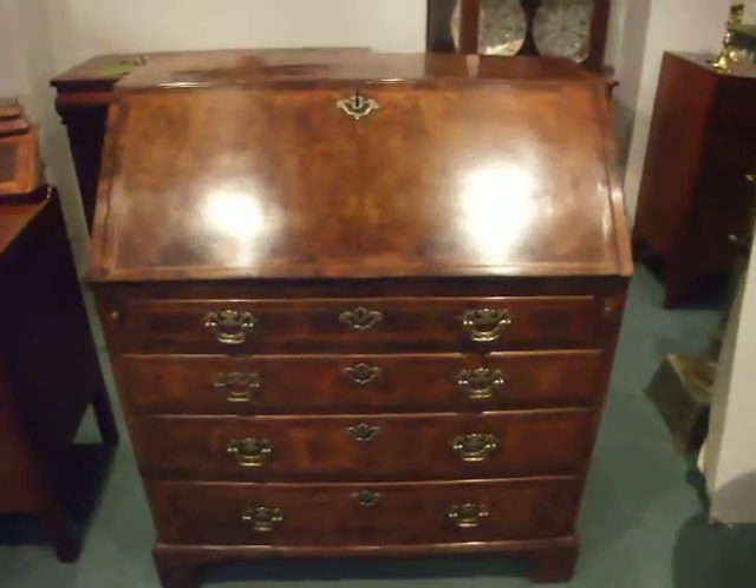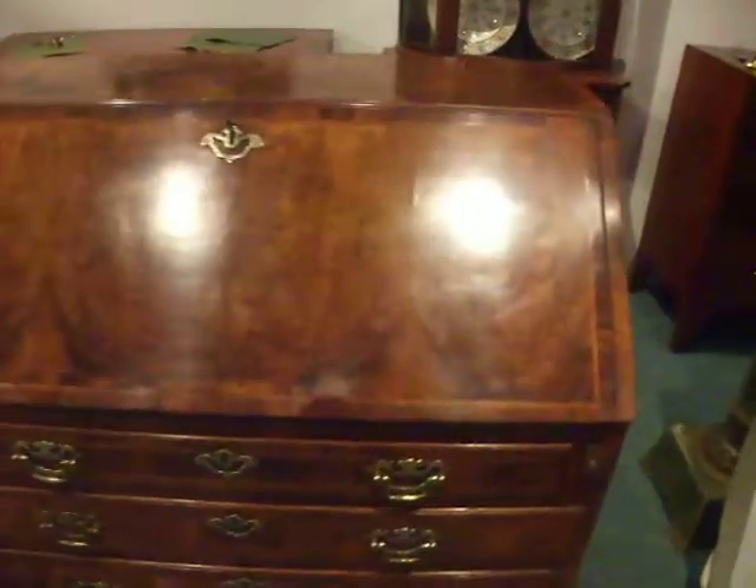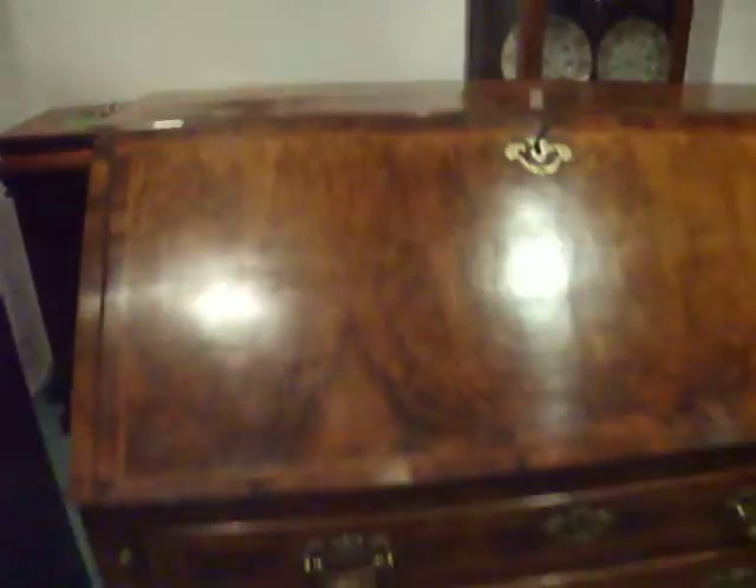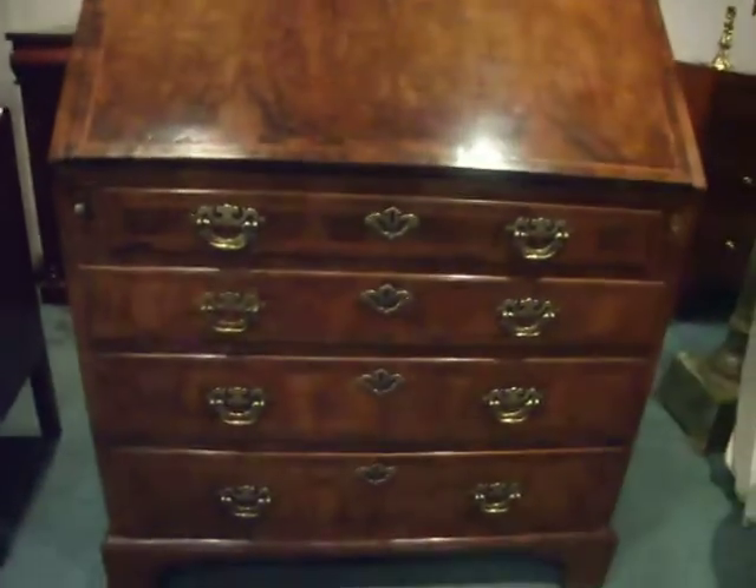George III Walnut Bureau, cross-banded in walnut with herringbone stringing. It's just a wonderful colour, fitted with four graduated drawers.